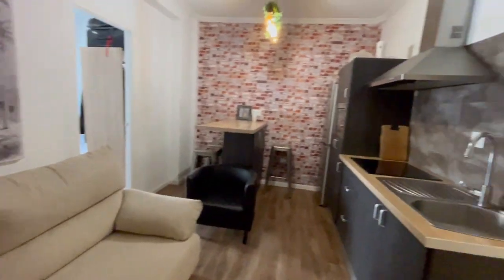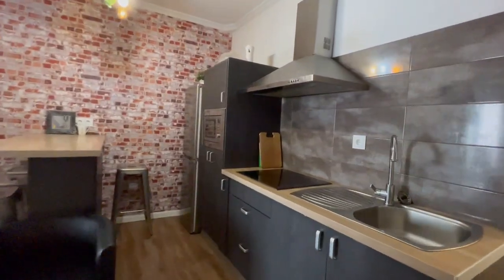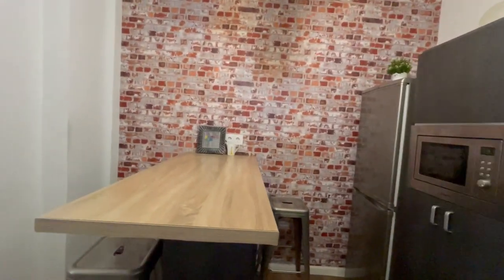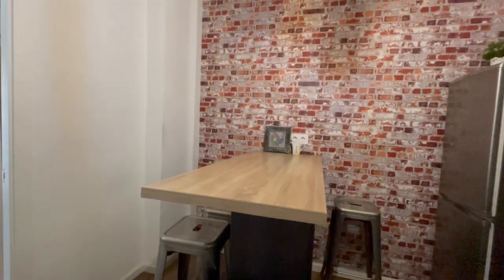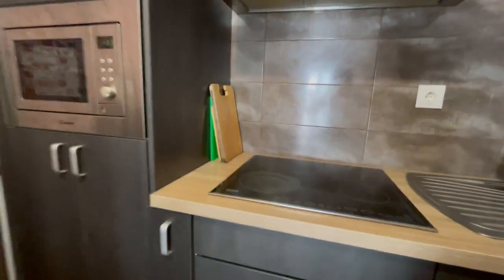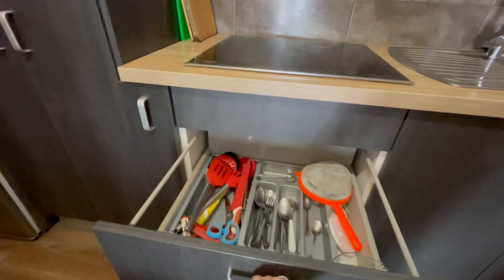Alright, let's check the kitchen. You will have a microwave, a refrigerator, a table. You will have everything that you're going to need right here, as you can see.